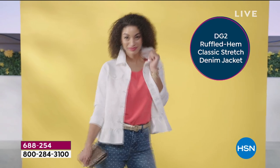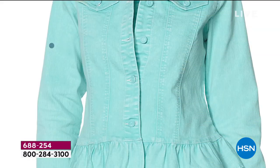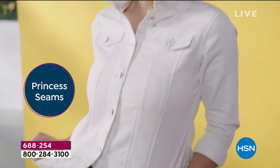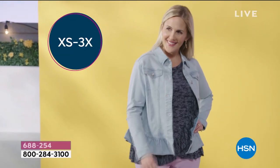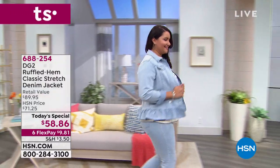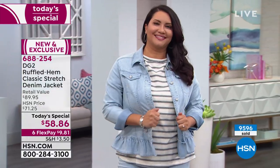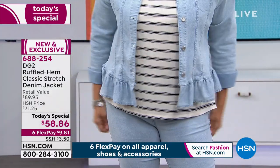Today's Special: the DG2 ruffled hem classic stretch denim jacket. She has done denim jackets in the past but never one like this. The stretch is incredible, the detailing features a sorbet wash that gives it a beautiful feminine feel, enamel-covered buttons for the first time, and princess seaming that gives it shape so it's not boxy. Extra small through 3X available. It's $58.86, our one-day-only price, with six flex payments available — get it home for less than $10.